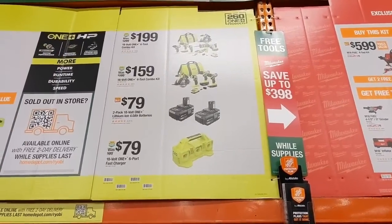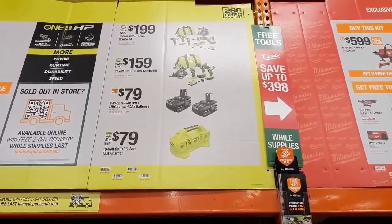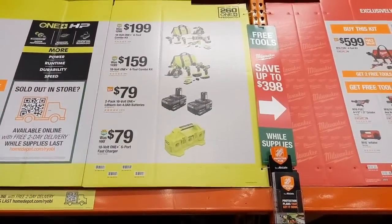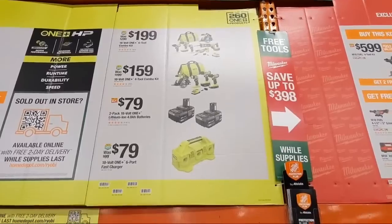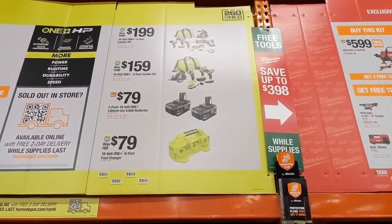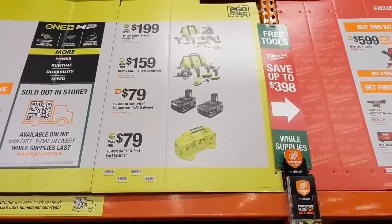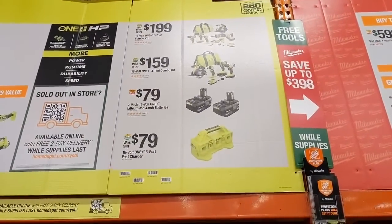The circular saw and reciprocating saw in the $199 kit will need a little more horsepower to power them. They have a two-pack of four amp-hour batteries at $79 — be mindful these are NOT HP batteries. They don't have the extra terminals for HP tool communication, so if you're looking to power HP tools these are not the batteries for you. Check this video to learn about HP batteries.